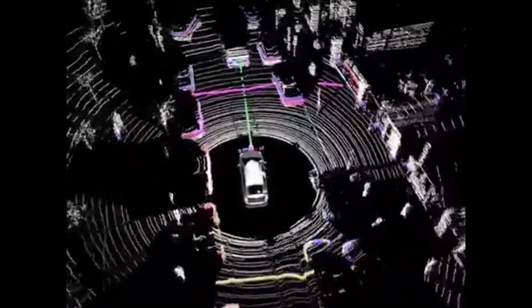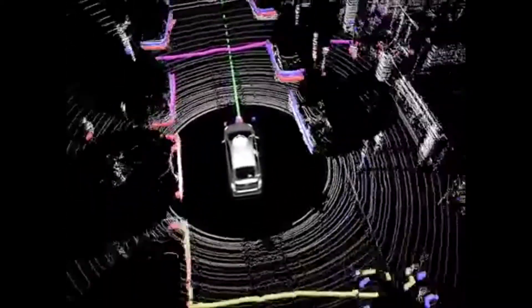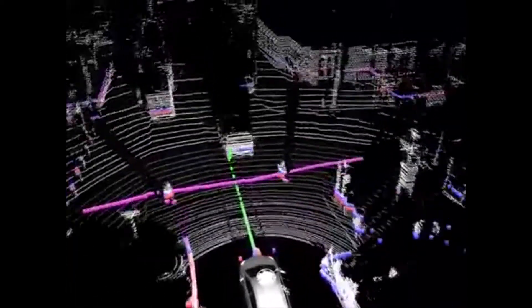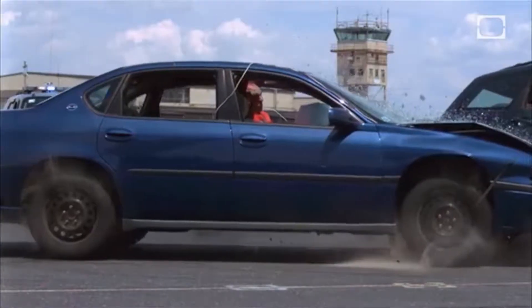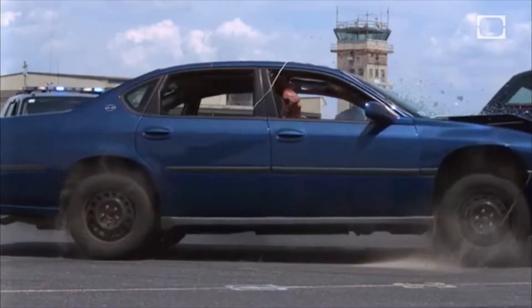However, there is a problem with LiDAR and it can be the difference between life and death. Though it can create extremely detailed images, it has extreme problems tracking short and sudden movement. Luckily, an auxiliary technology comes to the aid of LiDAR — it's called RADAR, working in conjunction with LiDAR to build moving and responsive 3D models of the physical world. Autonomous cars are able to deftly avoid accidents and are as a result extremely safer than their human-piloted counterparts.